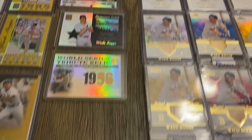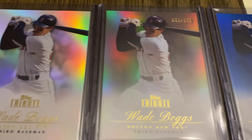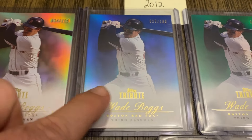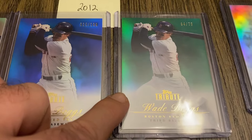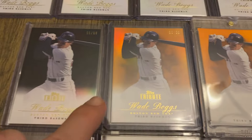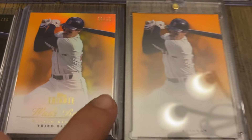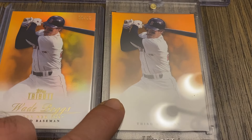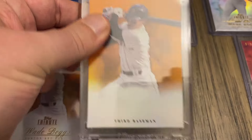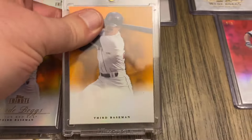Moving up to 2012, we have the base, then one out of 299, the blue out of 199, green out of 75, black out of 60, and orange out of 50. And then this is from the Topps Vault — a 1 of 1, the orange proof with a blank back. That's a 1 of 1.